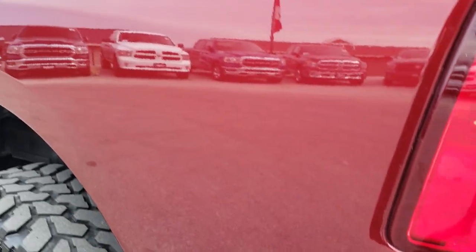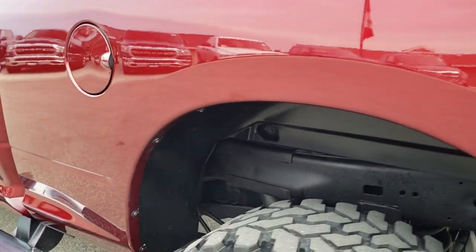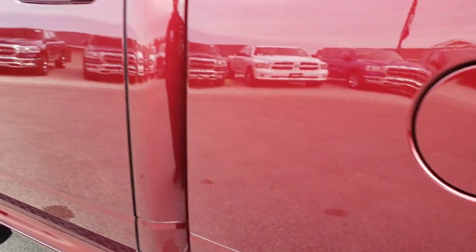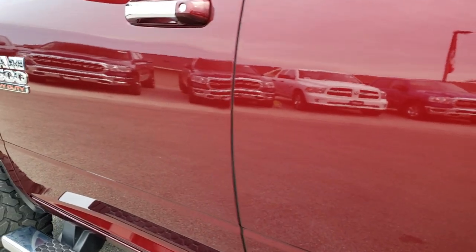Tailgate shuts nice and solidly and it is a locking tailgate. As you go down this side of the truck, just as clean as the passenger side — I didn't see any dents or dings on this box. For full disclosure, this back rim is in excellent condition as well, and the rest of the truck on this side is in excellent shape.